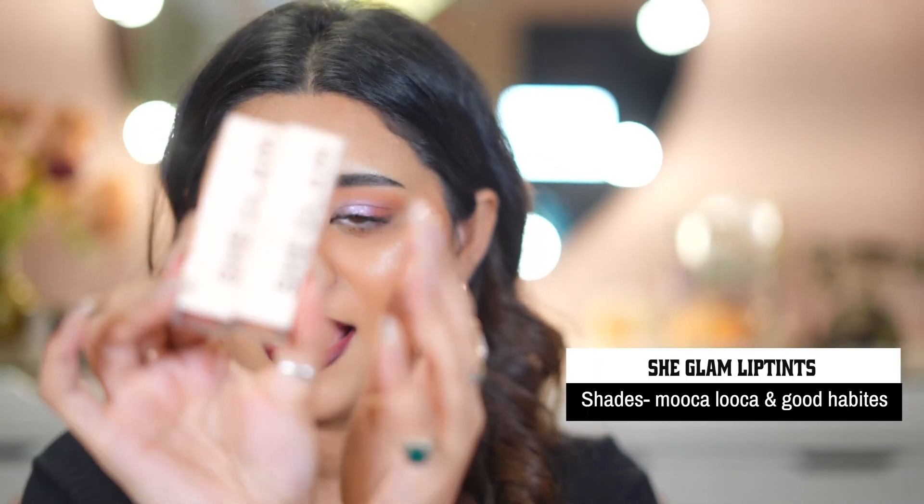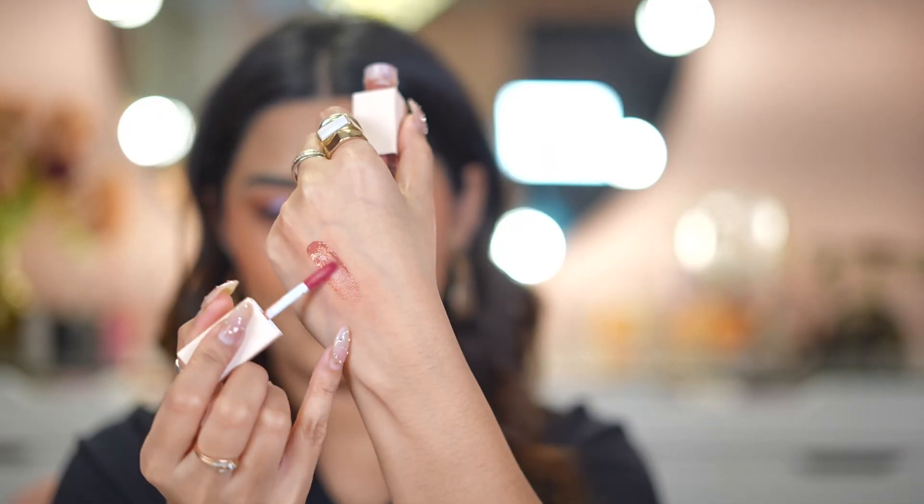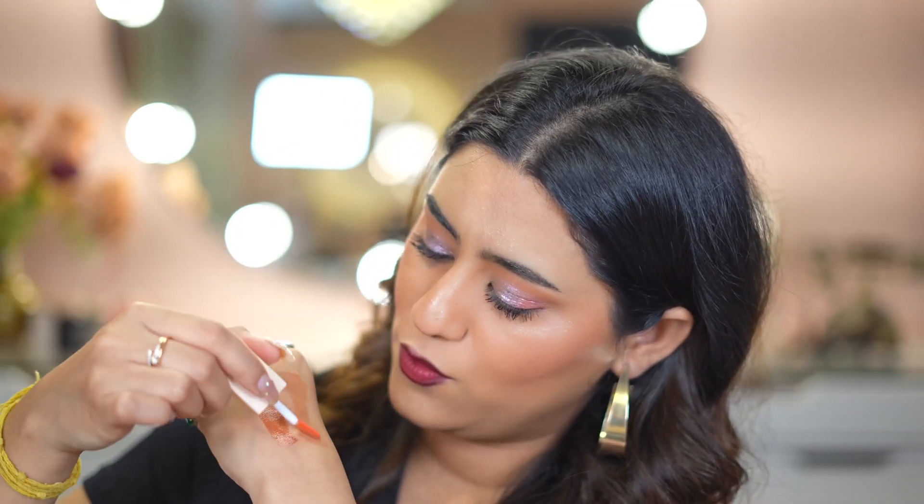Now let's talk about lip products. These are called the Take A Hint Lip Tints — I don't know the names since I don't have the outer packaging. The SheGlam logo is engraved on them. I'm going to swatch both — this shade is called Mocha Loca, it looks so beautiful I want to apply it right now. The other shade is called Good Habit, which is more on the nude pinky tone side. I love both colors.